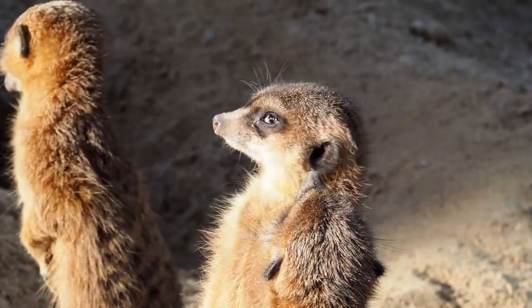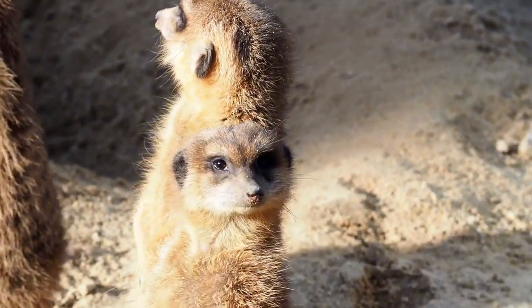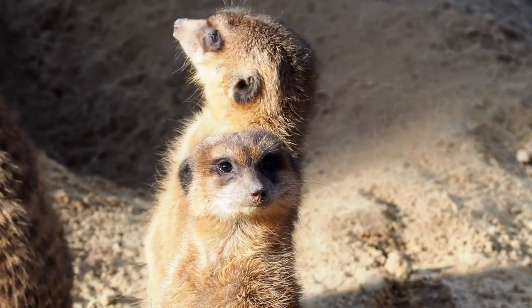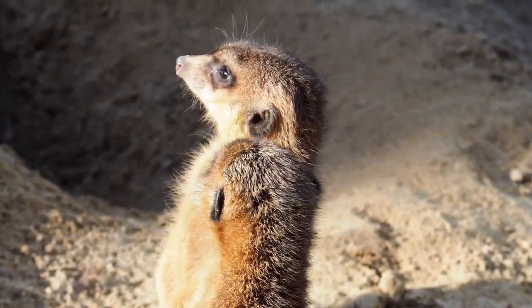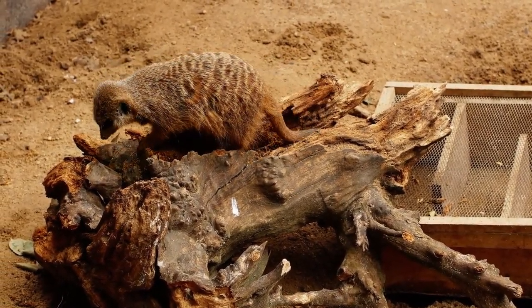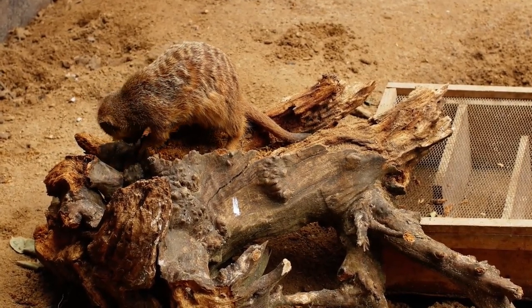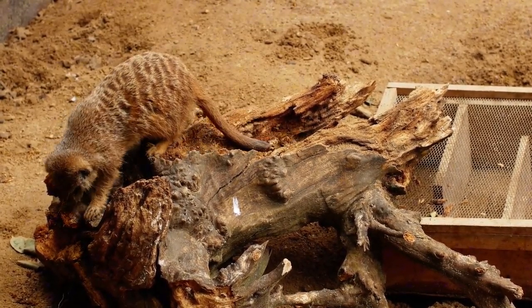The curious world of meerkats in Namibia's arid landscape offers a glimpse into the complex social structures and survival strategies of desert dwellers. These small, industrious creatures work together in tight-knit families, showcasing cooperation and adaptability in an environment where resources are scarce and predators loom large.